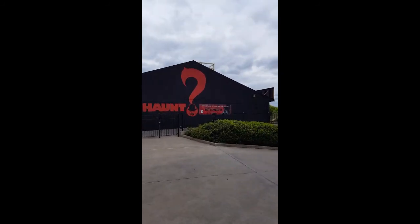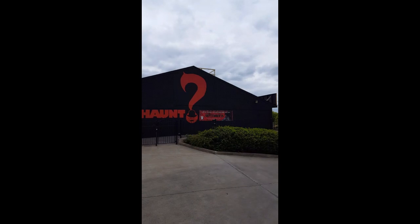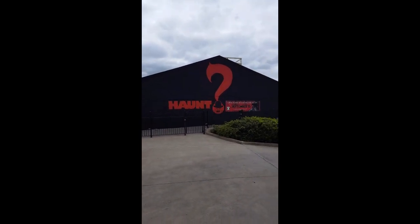It looks like they actually have a haunted house here in September — just like Halloween Horror Nights at Disney.